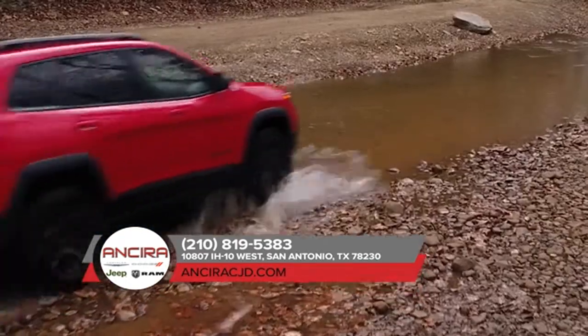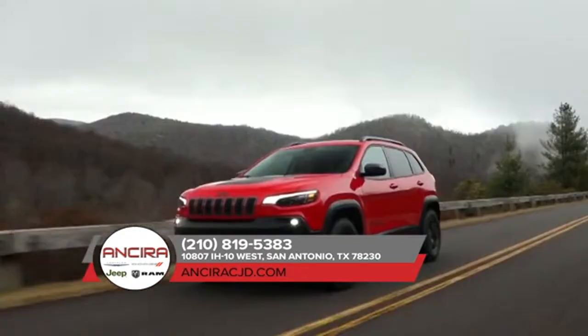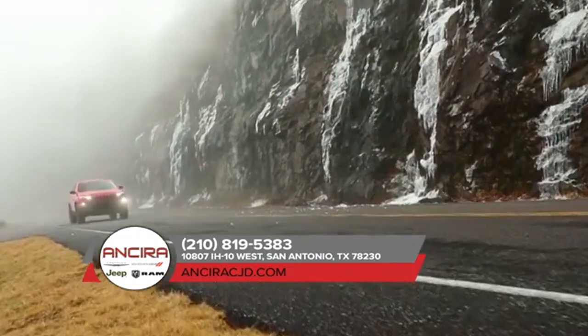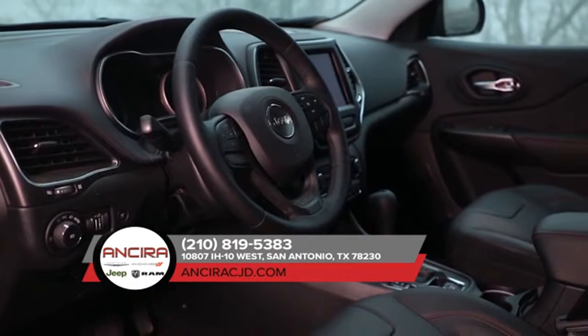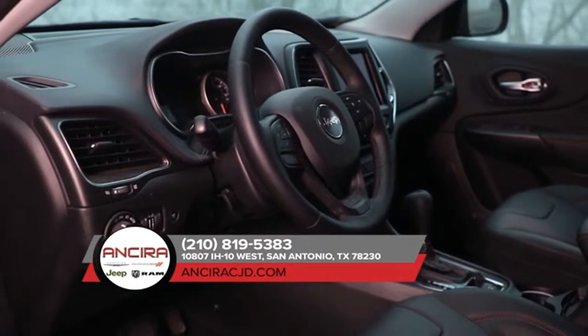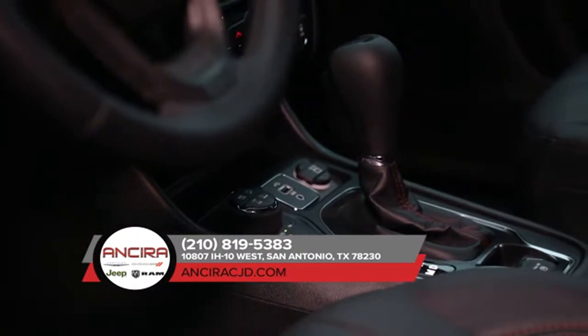The 2018 Jeep Cherokee features impressive capability with a choice of two powerful engines: the 2.4 liter Tiger Shark Multi-Air 2 engine and the available 3.2 liter Pentastar V6 engine. Both offer outstanding efficiency, responsive power, and low noise and vibration levels for a refined driving experience.